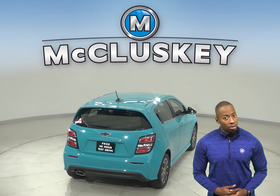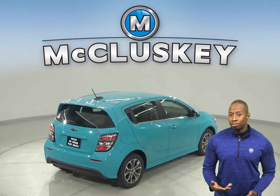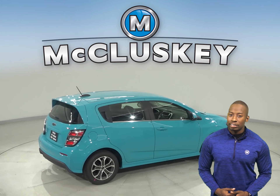The Chevrolet Sonic LT and Premier trims offer an optional lane departure warning system that alerts an inattentive driver when the vehicle is starting to leave its lane.